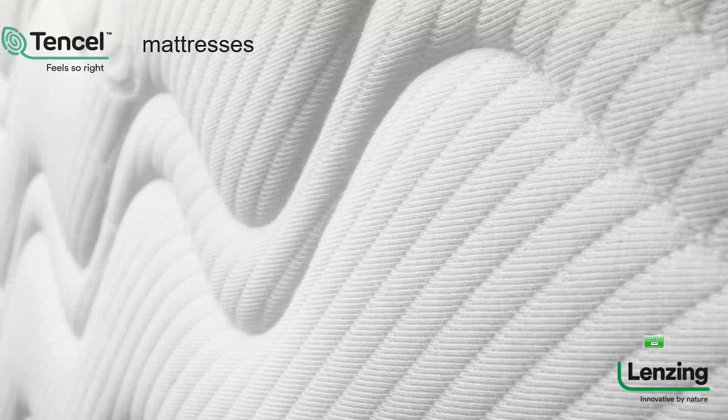That leads us to mattresses. You can use Tencel Lyocell fiber for mattresses in blends with synthetic or natural fibers. It's already widely used in the DACH market — most probably if you buy a mattress there, Tencel fiber is involved. It absolutely makes sense because moisture management works perfectly here as well.